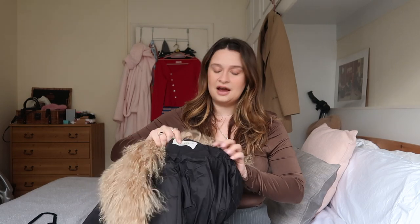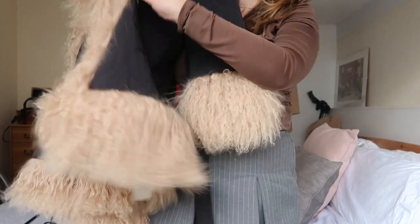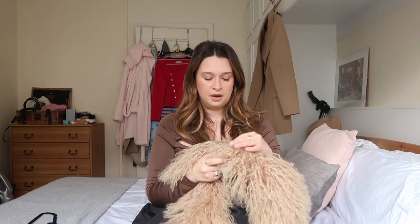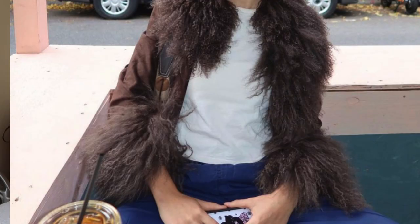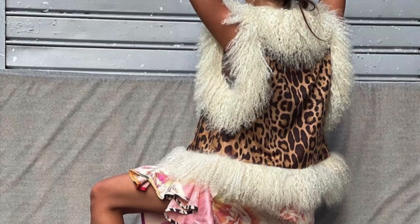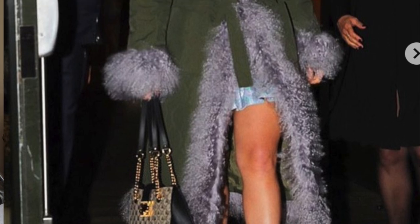Some of her coats have fur just on the top, but she seems to have moved towards having fur all the way down with her newer pieces. This one has fur all the way down, around the bottom, and on the cuffs as well. I think this is also her first collection in nylon rather than suede or leather — she mostly does suede with the fluff coats. Her signature is that gorgeous fluff on the front, which is what makes them such a standout piece.